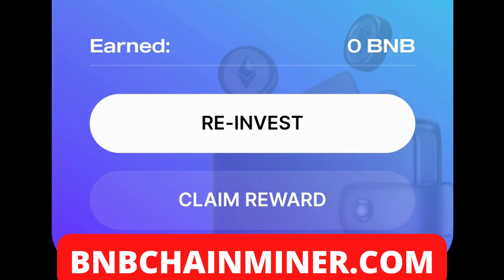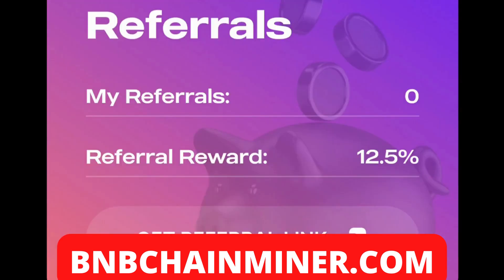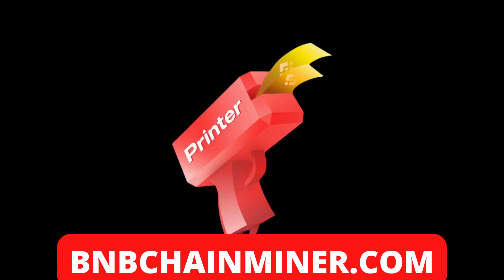These guys also have an awesome referral system where you can earn 12.5 percent on the amount that anyone who uses your referral link stakes. This is huge — definitely a big opportunity to earn a lot more extra BNB on top of the eight percent daily that you're earning with your stake.